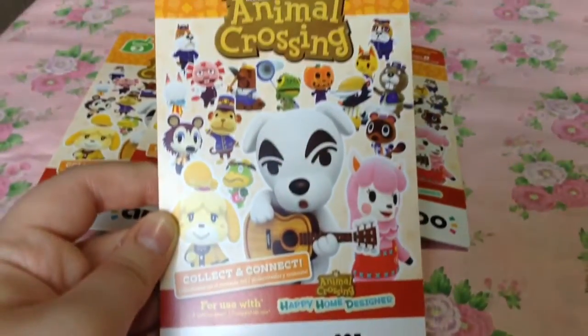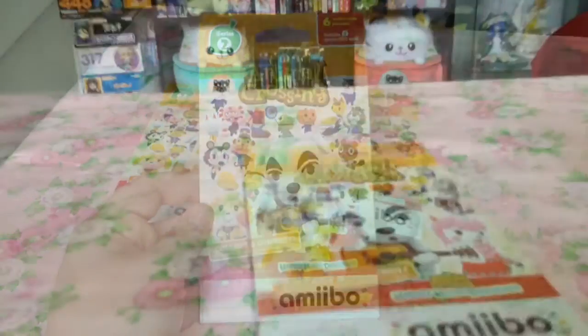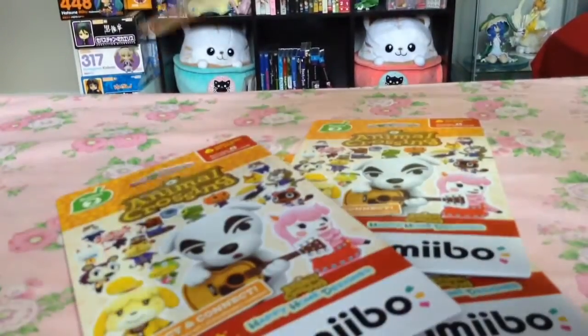On the topic of Animal Crossing, the second season of Amiibo Cards was released, and I have since been accumulating card packs to hopefully do a video soon.